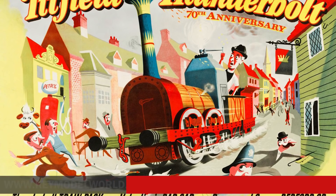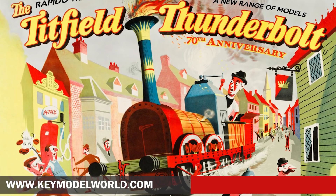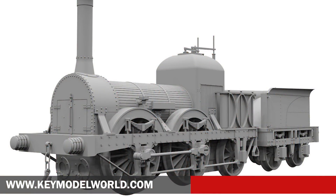Rapido Trains UK is to release a range of 00 gauge models inspired by the classic Ealing comedy film The Titfield Thunderbolt. Developed with the full cooperation of Studio Canal, which owns the rights to the film, five new models are in the pipeline including an accurate model of Thunderbolt.